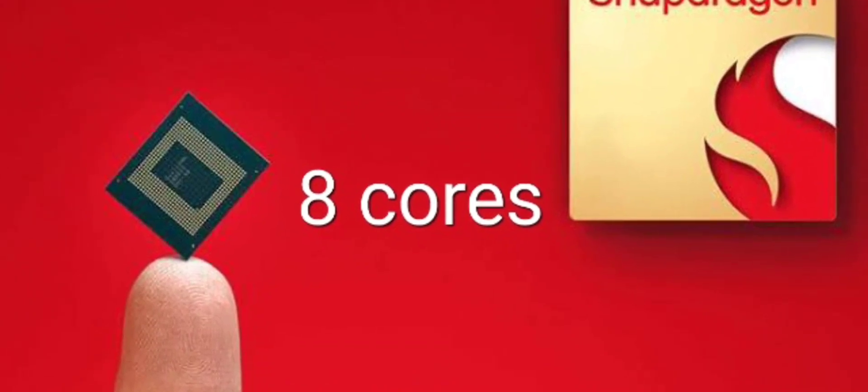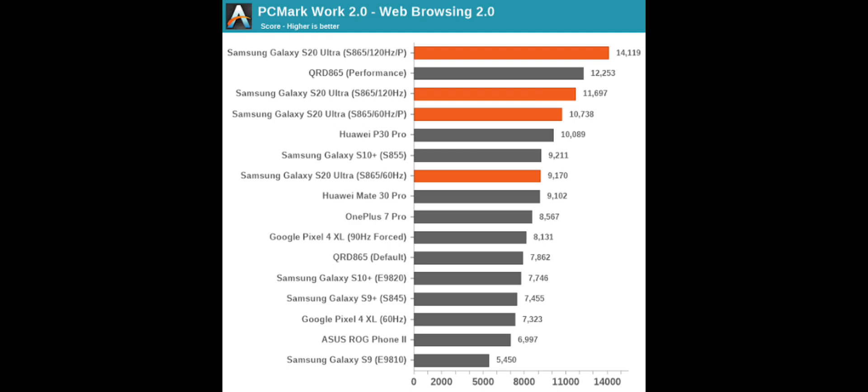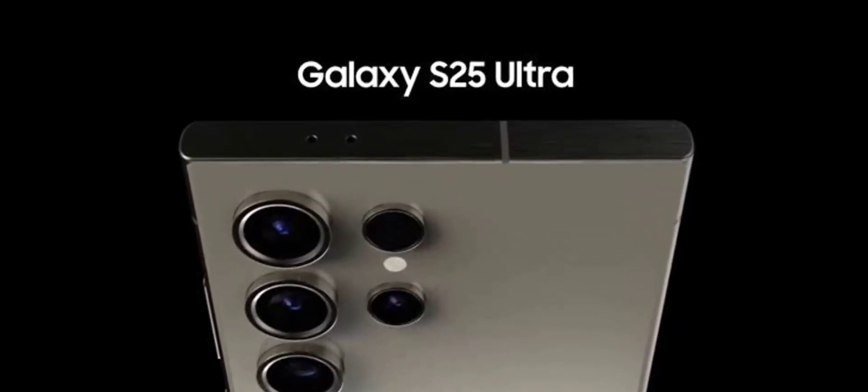Keep in mind these are early scores, so we can expect even better performance once the chip is running inside the S25 Ultra. What are your thoughts about this? Tell me in the comments below and I will see you tomorrow. Bye.